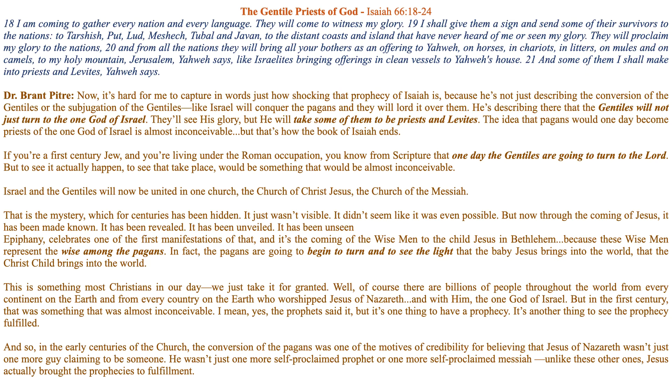'I shall give them a sign and send some of their survivors to the nations — to Tarshish, Put, Lud, Meshach, Tubal and Javan — to the distant coast and islands that have never heard of me or seen my glory.' So what Isaiah is prophesying here is that the Gentiles will come to God, and He will send the Gentiles also to different corners of the world to worship the one God of Israel.